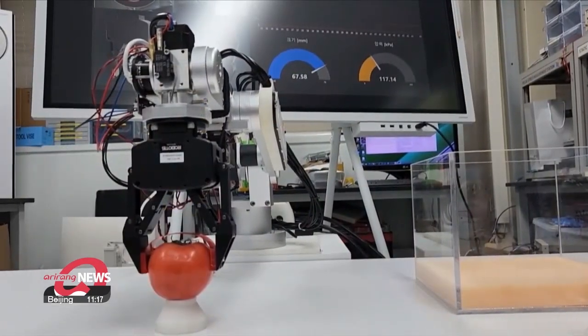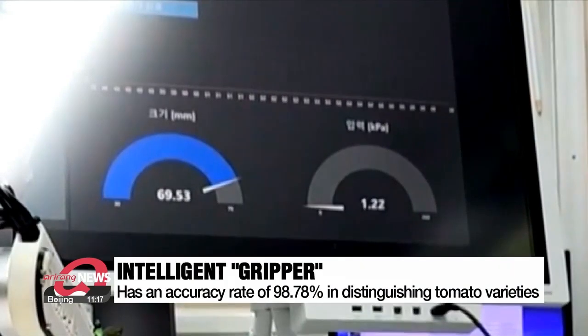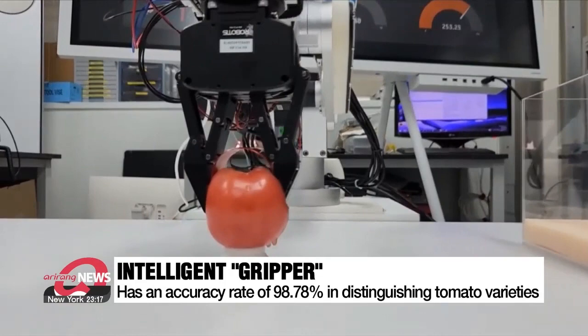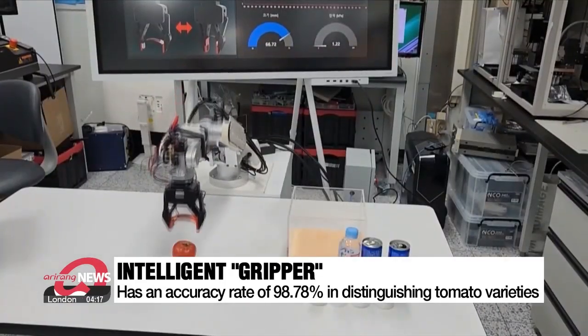This intelligent gripper accurately distinguished 11 varieties of tomatoes with different sizes and properties, achieving a 98.78 percent accuracy rate.